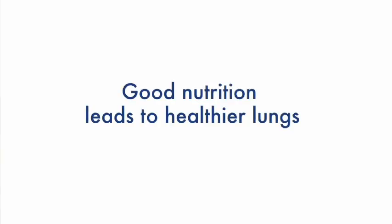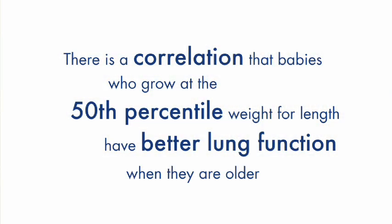There has been research showing that babies who grow at the 50th percentile weight for length — once they're able to do pulmonary function tests, or PFTs — correlates with better PFT results.